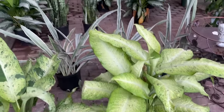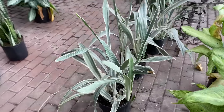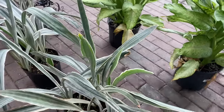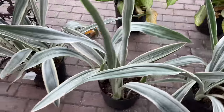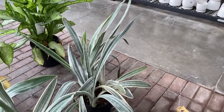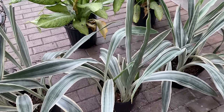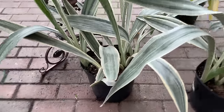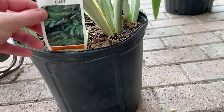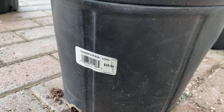Behind here we have some sort of snake plant. Let's walk around to get a better look. I think this might be Zeylanica, possibly, if my memory serves correctly. You know, snake plants aren't my exact favorite type of plant. Let's see if we can find a tag - it just says tropical plant care, not helpful. So it doesn't say what kind it is, but it is $39.99.